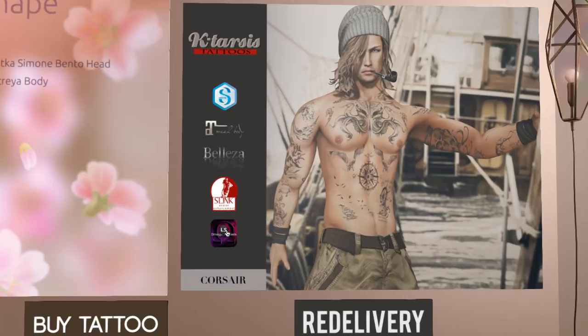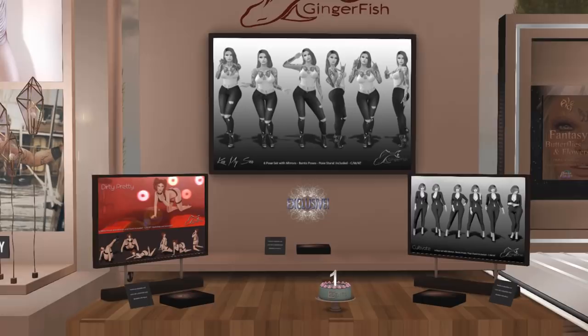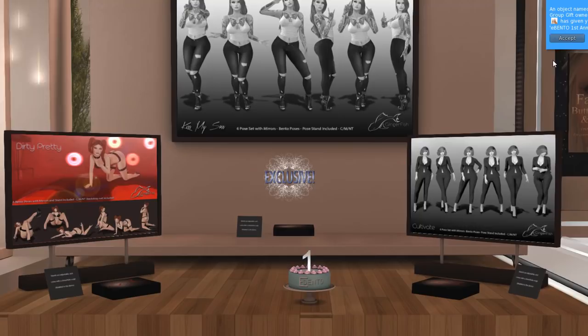I do want to point out that I am making this video before this event opens, so a lot of the designers aren't properly set up as yet. Ginger Fish Poses — I love Ginger Fish Poses. Very natural poses. This one is the new exclusive over here, and then these ones I think are at a discount. You can check it out. There's also a gift here, so I'm going to pick that up.